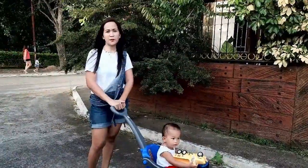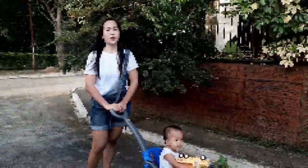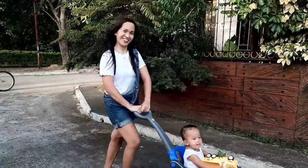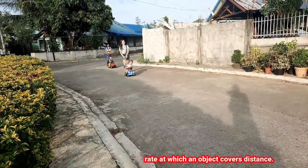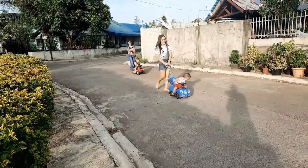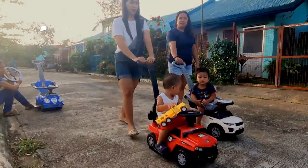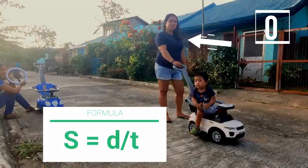The third concept that can be applied to a car stroller is speed. Speed is a scalar quantity that refers to how fast an object is moving. Speed can be thought of as the rate at which an object covers distance. A parent that walks fast has a high speed and covers a relatively large distance in a short amount of time. If a parent does not move or walk, they have a zero speed. The formula of speed is equivalent to distance over time.